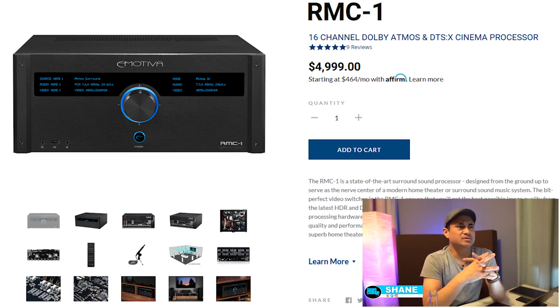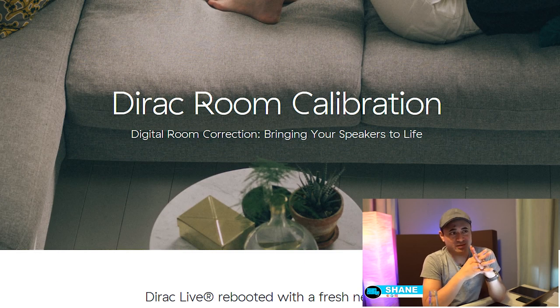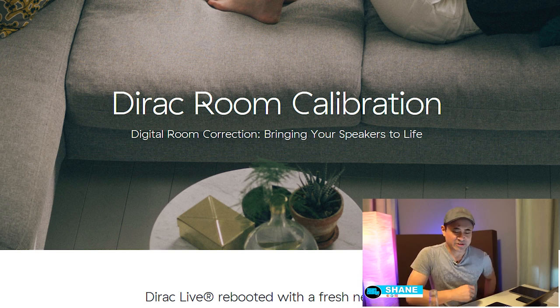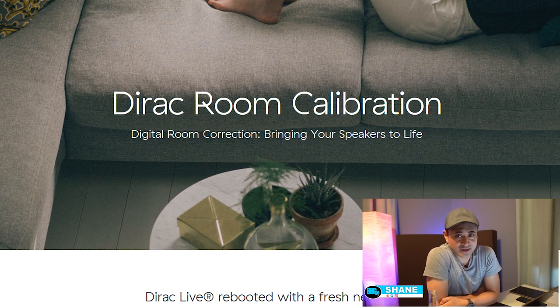There's no time frame for the Dirac update — the technician said there's no update on that. I'm interested to see how they implement it because there are three independent subwoofer outputs on the RMC-1, and the newest iteration of Dirac is supposed to support multiple subwoofer correction. That would eliminate the need to buy a MiniDSP to correct for three or more separate subwoofers independently.